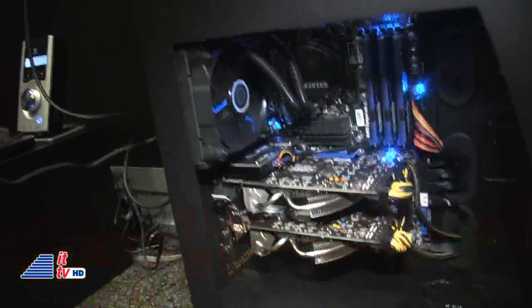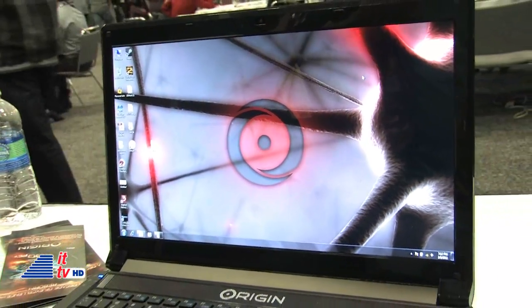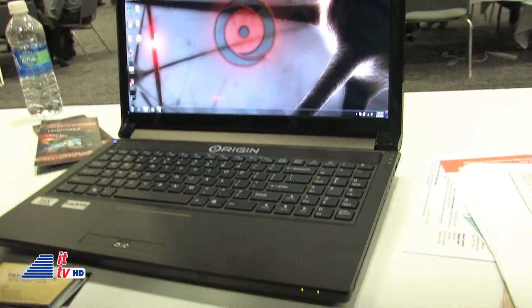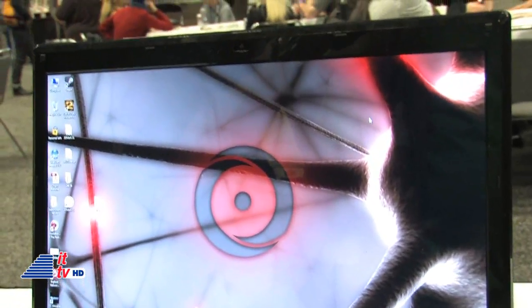We're building high-performance desktops, totally custom, for gamers and for anybody who needs a lot of power. We're also building high-end laptops. This is our brand new EON 15S — a laptop with a 15-inch screen, the Intel second-generation Sandy Bridge mobile processor, and NVIDIA 485M graphics.